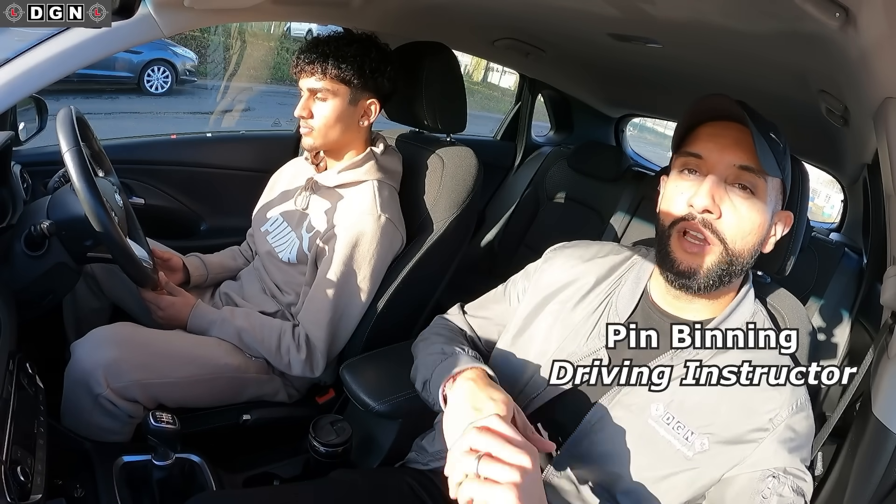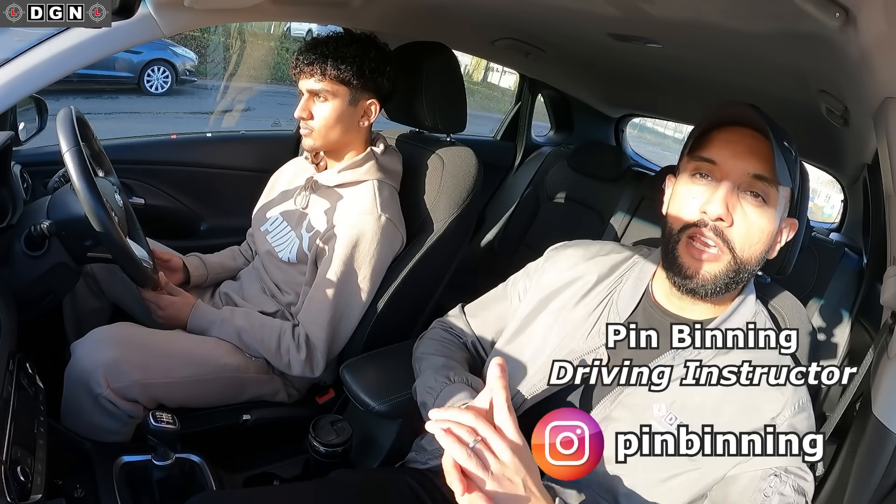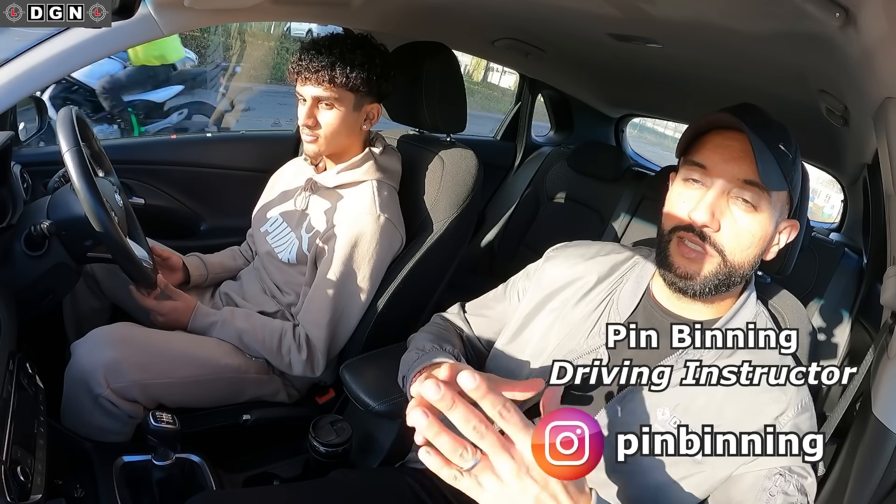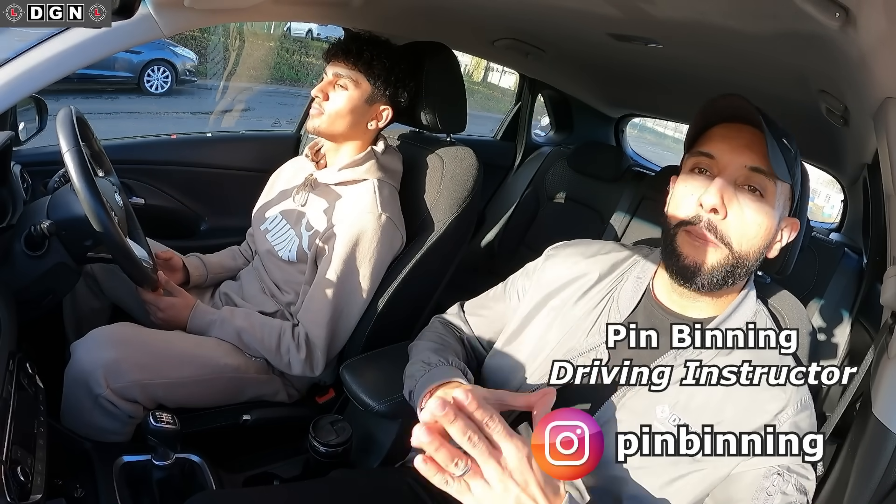Hey guys, welcome to another video. So today we have another mock test. Before we get started, any of you that need help with your driving lessons and have got your driving test coming up, please check out this video for the ultimate driving course.